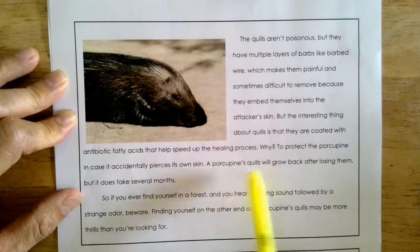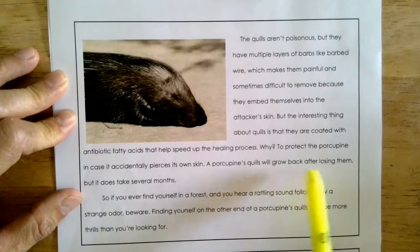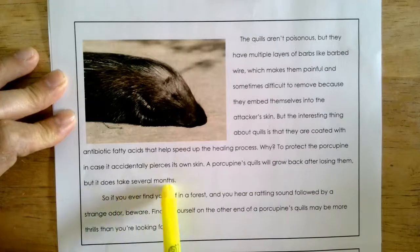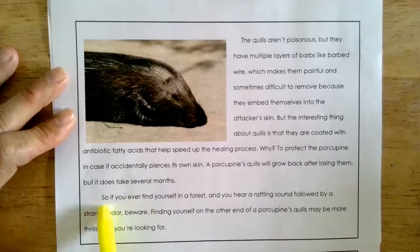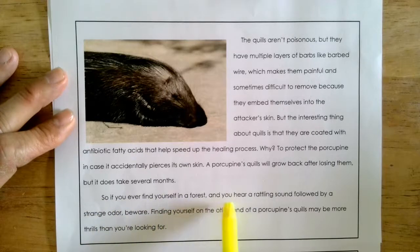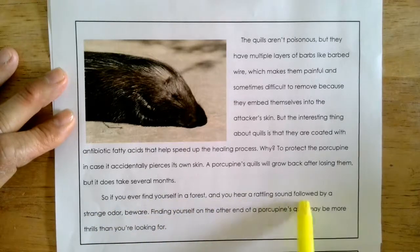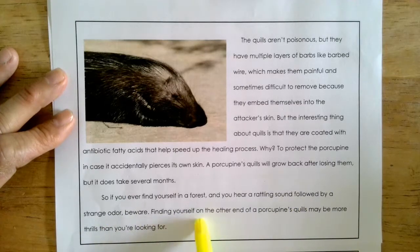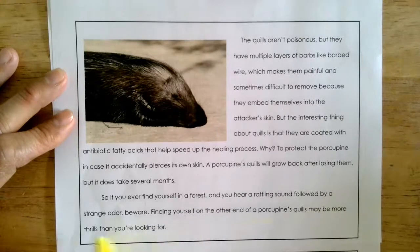A porcupine's quills will grow back after losing them, but it does take several months. So, if you ever find yourself in a forest and you hear a rattling sound followed by a strange odor, beware. Finding yourself on the other end of a porcupine's quills may be more thrills than you're looking for.